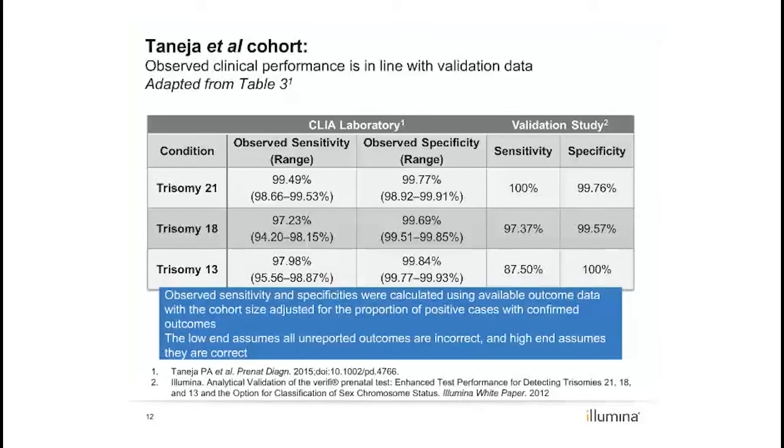Because complete outcomes were not available, sensitivity and specificity ranges were estimated by assuming that positive samples lacking outcomes were all concordant to the upper limit, or all discordant to the lower limit. For these calculations, samples reported as no aneuploidy detected by NIPT and that had no further communication regarding discordant outcomes were considered to be true negatives.